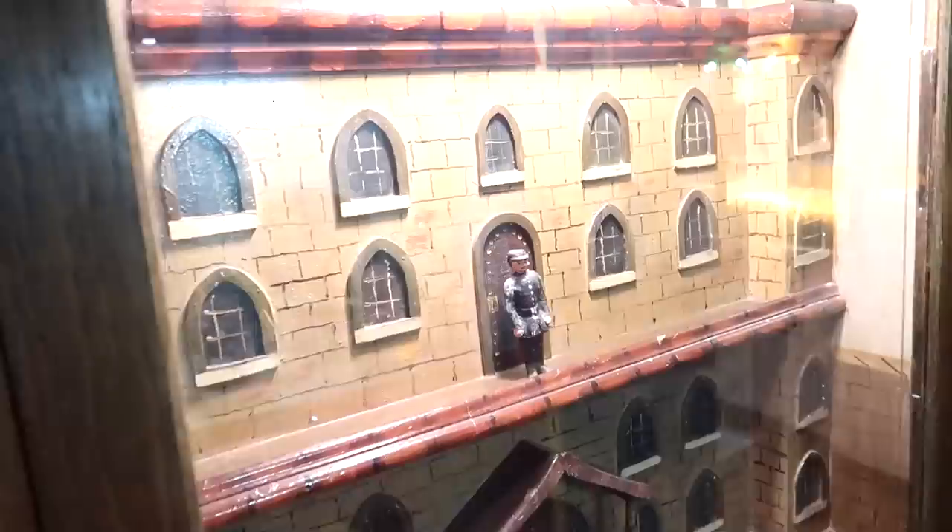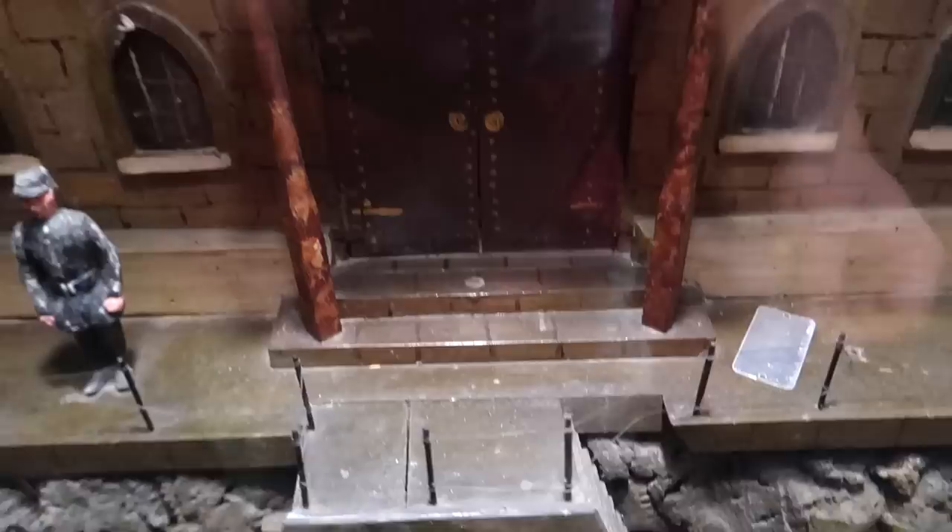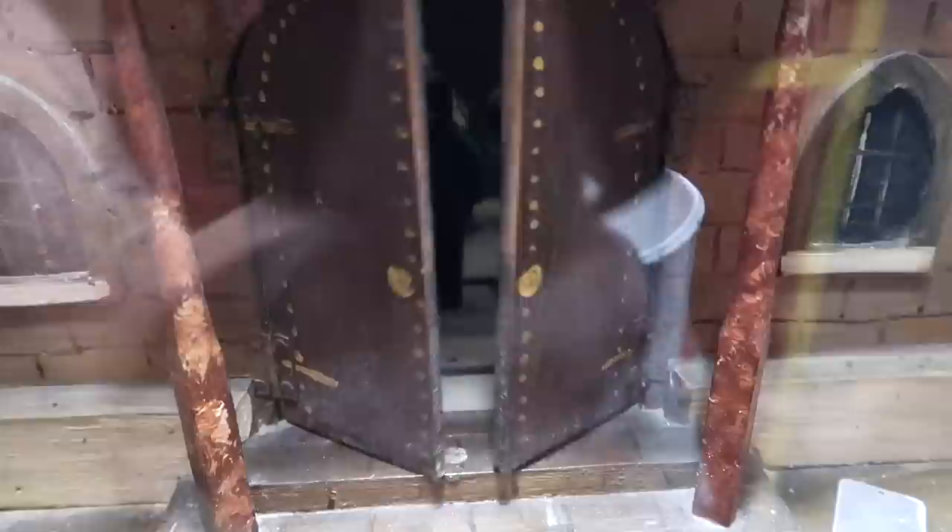We have an English execution here — a big prison. We slide the quarter in. The door's opened — what's going on in there? Some sort of firing squad maybe? Got hung by the neck as the doors ominously close.